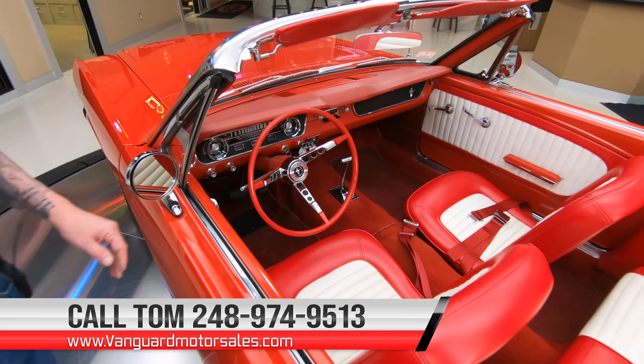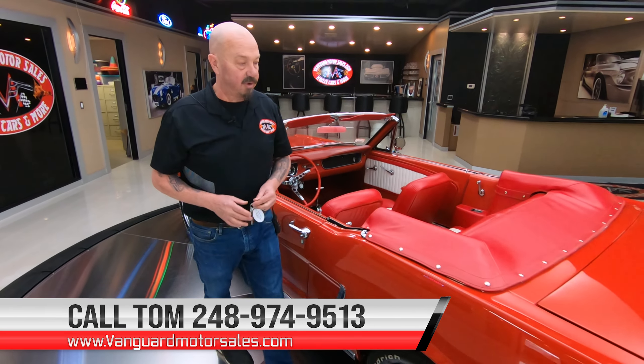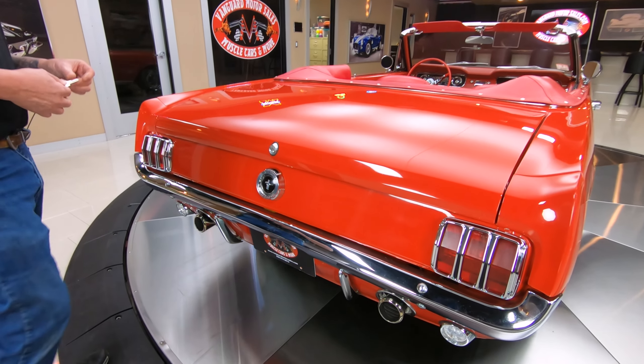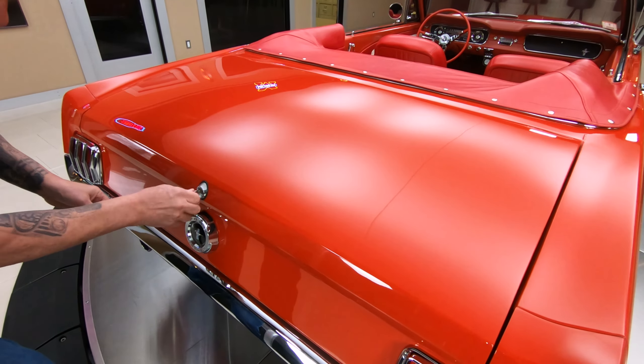We're actually going to get on the underside of it also with the video. We're going to get this thing running for you. You can see these lines are looking good — maybe just a little tighter here at that quarter extension. That's pretty normal for these cars.